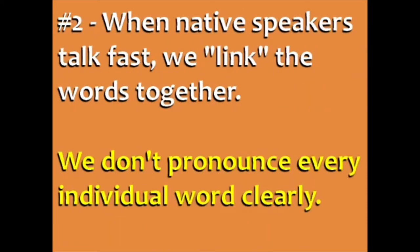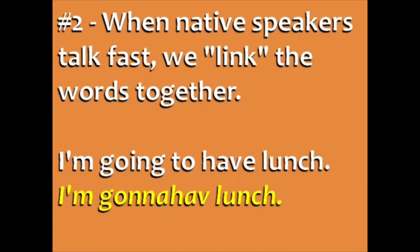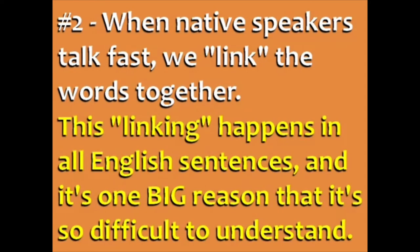Second, when native speakers talk fast, we link the words together. Native speakers often connect the words when speaking fast — we don't pronounce every individual word clearly. So the question 'How are you feeling today?' sounds like 'Howareyou feelingtoday?' and 'I'm going to have lunch' sounds like 'I'mgonnhave lunch.' This linking happens in all spoken English sentences, and it's one big reason that it's so difficult to understand.